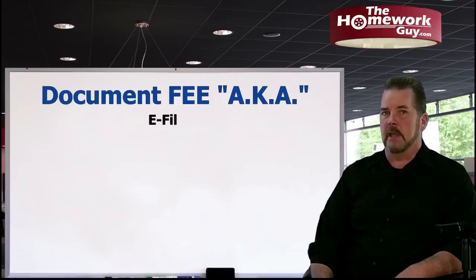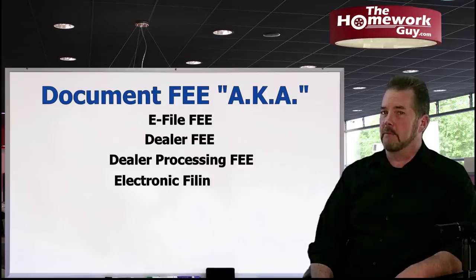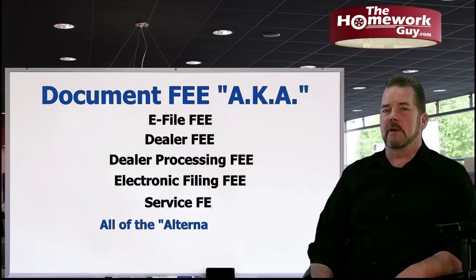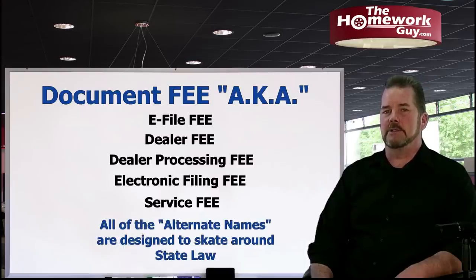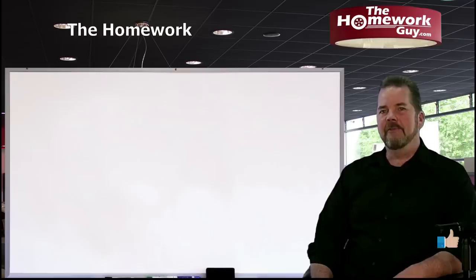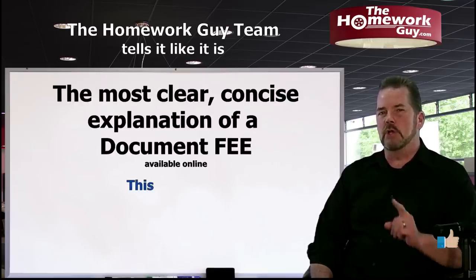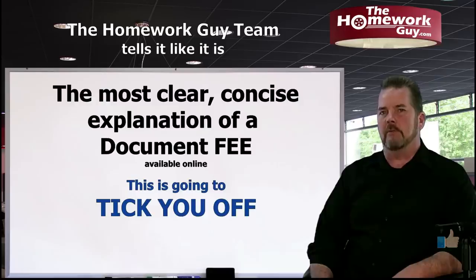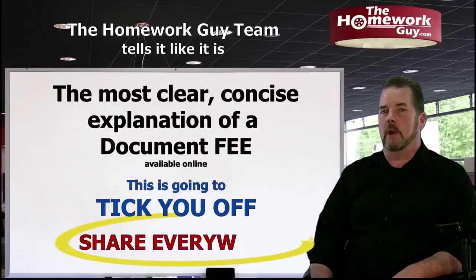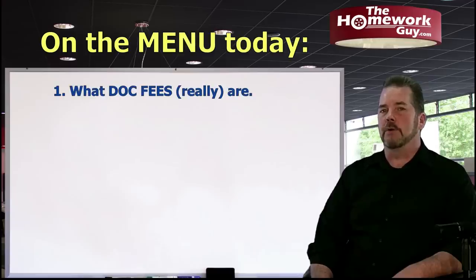The doc fee also has the most aliases — e-file fee, dealer fee, dealer processing fee, electronic filing fee, and many more — all designed to get around state laws that clueless legislators wrote to prevent cheating and gouging customers. The information you get on this video will be so clearly explained that it's going to tick you off and you're going to want to share it everywhere.